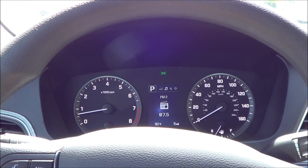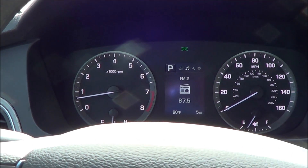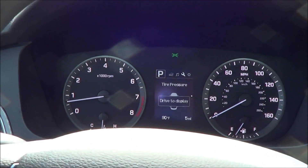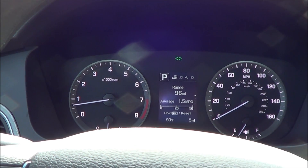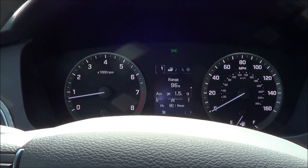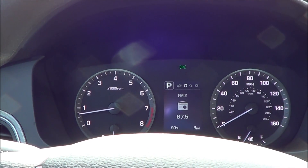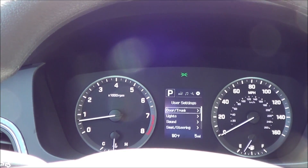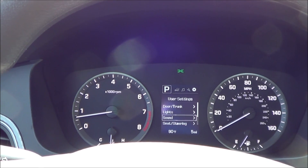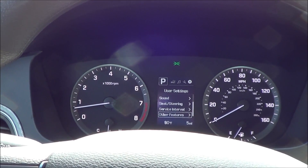The instrument cluster is very easy to read and everything is well labeled. There's a small center screen between your gauges displaying driver information including driver settings, fuel economy data, what radio station you're on, and tire pressure monitoring. You also have some customization settings including lights, door, trunk, seat, steering, and other features.